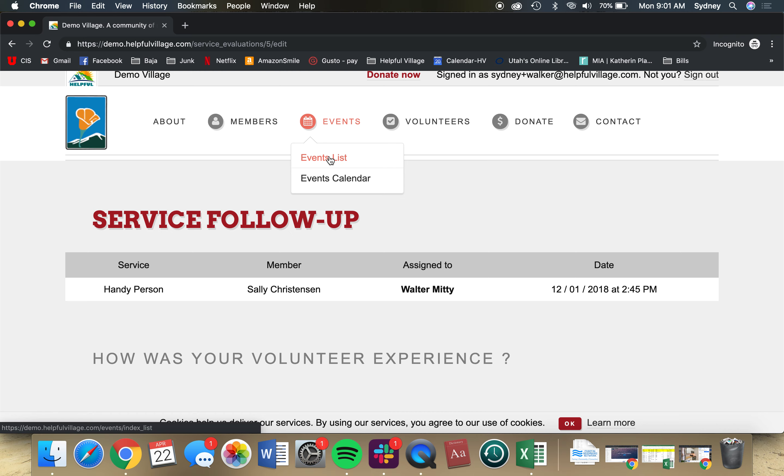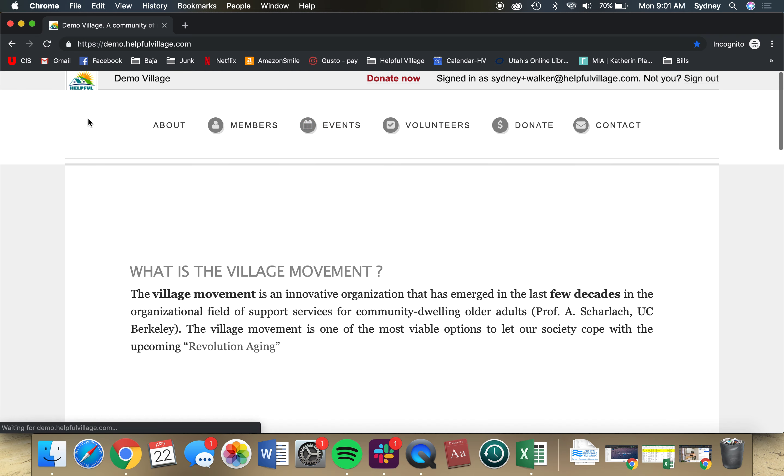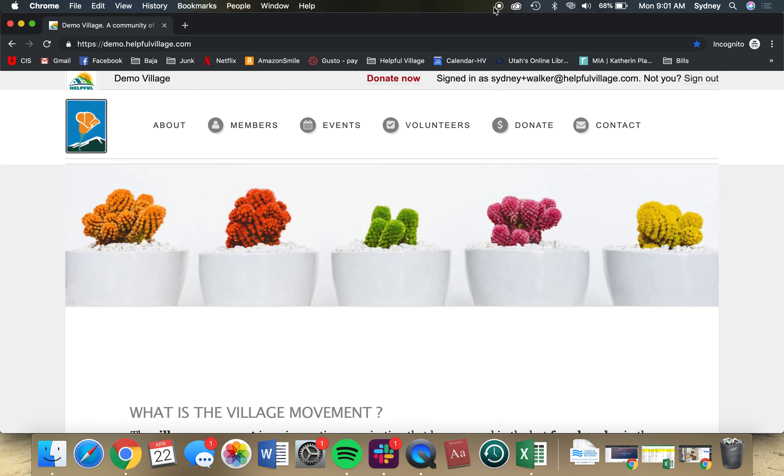You'll also be able to browse events further down the line and other activities here on the new platform. Thank you.